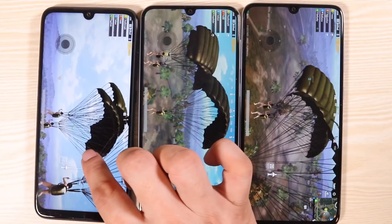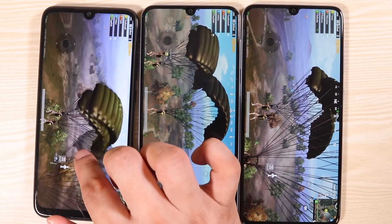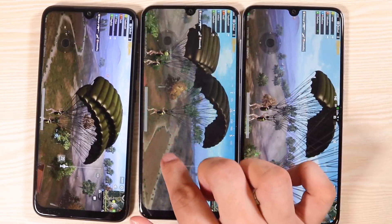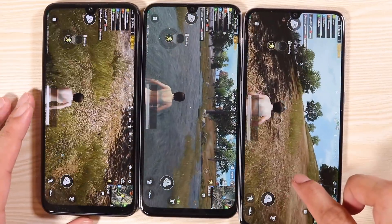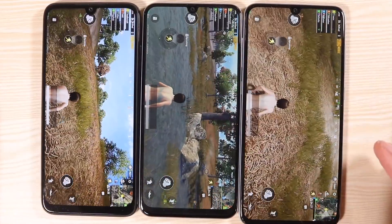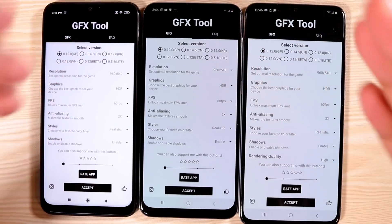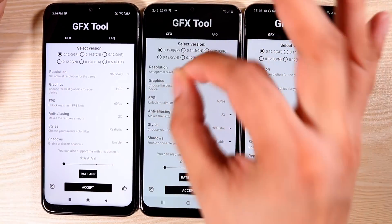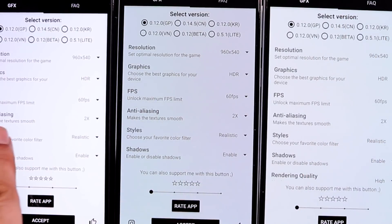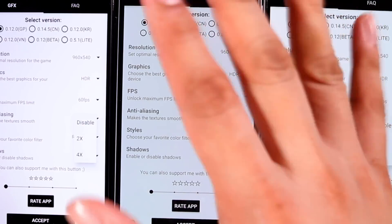It looks like the Snapdragon 675 processor is not doing quite well here. I can see smoothness on the A50, while the A70 is not quite as smooth at ultra frame rates. So I've got the GFX tool — I'm going to hack the game, because by default it doesn't let me go to HDR graphics and extreme frame rates. I've got it all set up with anti-aliasing at times two, and later we're going to try times four.